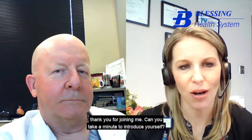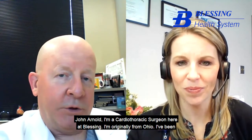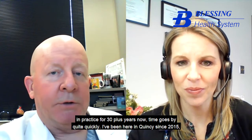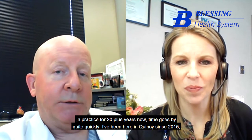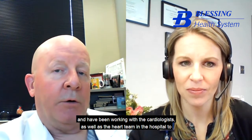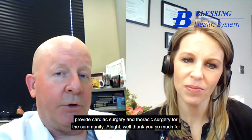I'm joined today by cardiothoracic surgeon Dr. John Arnold. Thank you for joining me. Can you take a minute to introduce yourself? I'm John Arnold, a cardiothoracic surgeon here at Blessing. I'm originally from Ohio. I've been in practice for 30 plus years now — time goes by quite quickly. I've been here in Quincy since 2015, working with the cardiologists as well as the heart team in the hospital to provide cardiac surgery and thoracic surgery for the community.